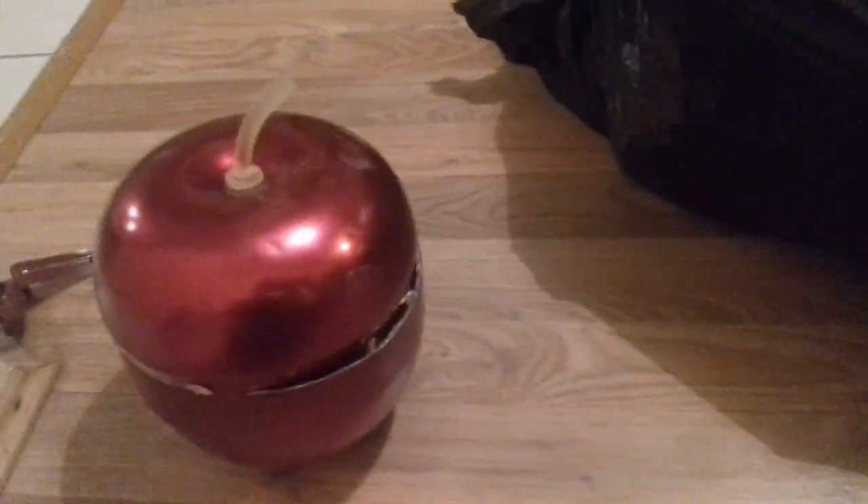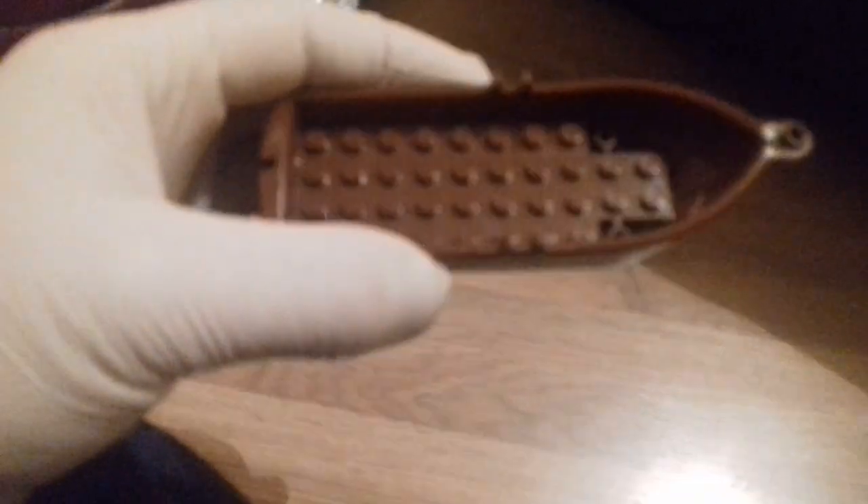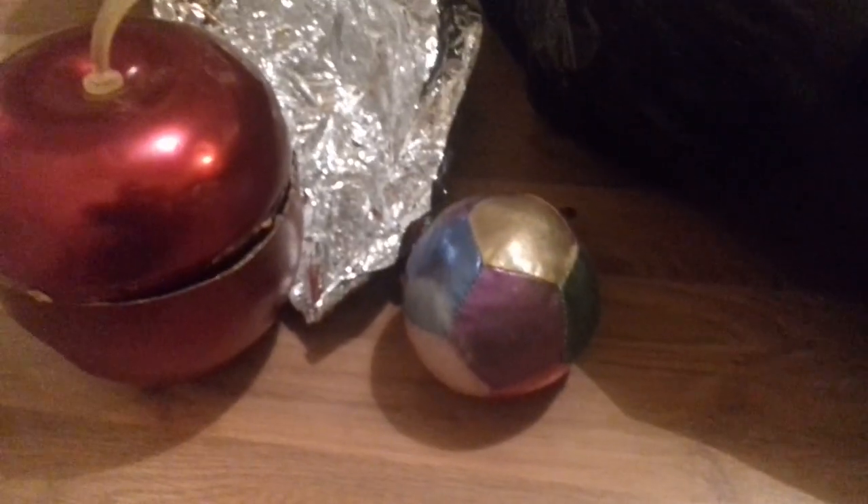That's the first item, so let's move on to the next one. There's foil in here, nothing in that bit - oh, Lego! A ship piece, definitely a Lego piece. I'm wondering if there's more. There's also a soft ball - that's cool.